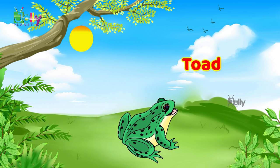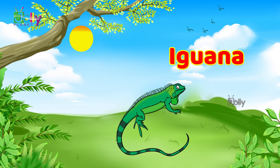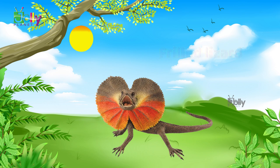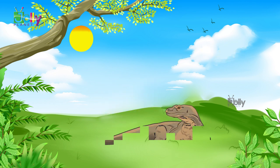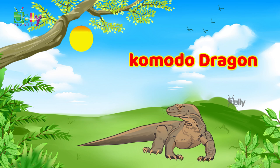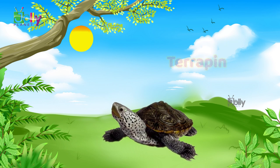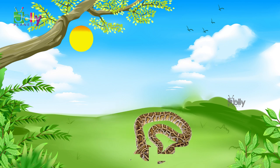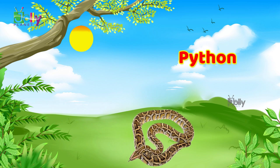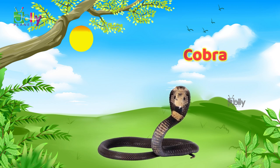Toad. Iguana. Frilled lizard. Python. Cobra.